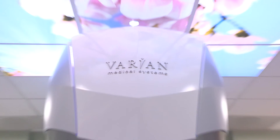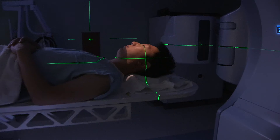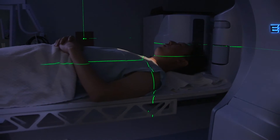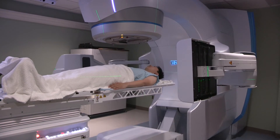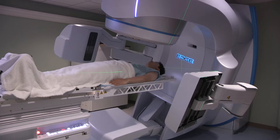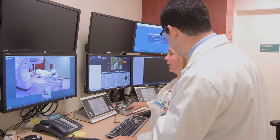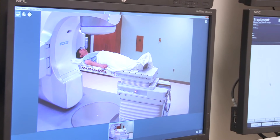SBRT stands for Stereotactic Body Radiation Therapy, and it refers to radio surgery that's done outside the brain. The Varian Edge system allows us to focus the radiation beam much better than the majority of existing platforms. It also has new functions that give us the capability to monitor patient motion, including respiratory motion, during treatment, and adjust our targeting accordingly.